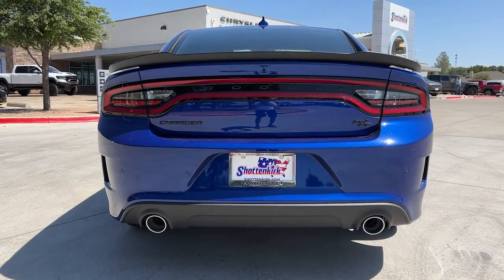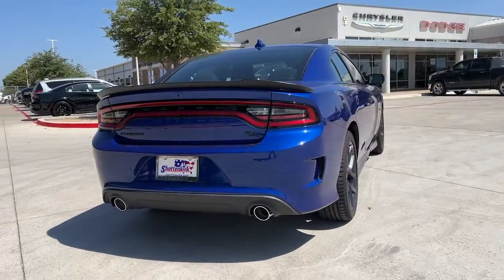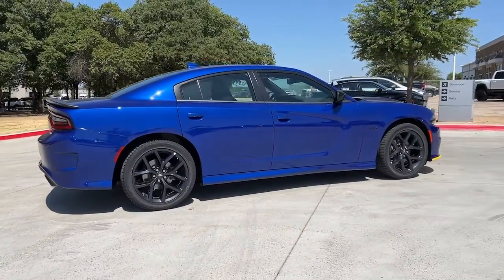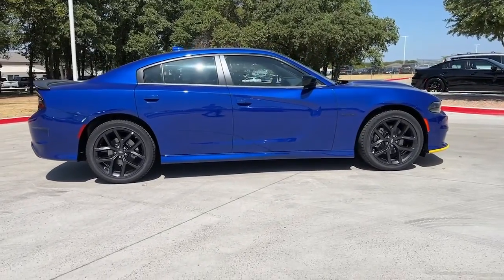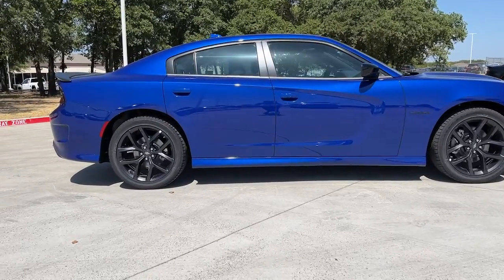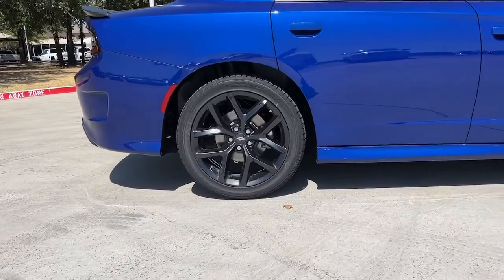These are just some of the great options this vehicle comes with: sun/moonroof, keyless entry, backup camera, fog lamps, electronic stability control, aluminum wheels, dual-zone AC, power driver seat, intermittent wipers, and universal garage door opener.